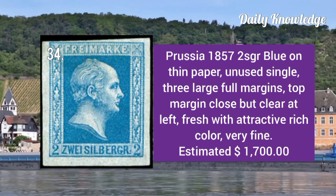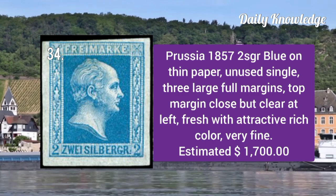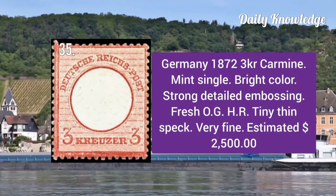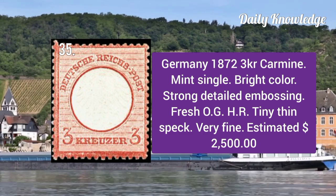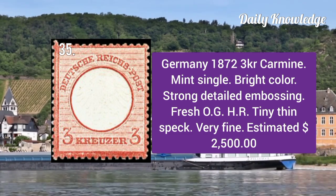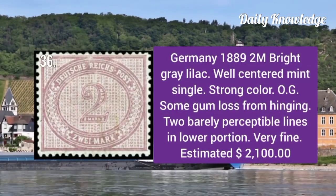Prussia 1857: 2sgr blue on thin paper, unused single with three large margins, very fine. Germany 1872: 3kr carmine mint single with bright color, strong detailed embossing, and fresh original gum.